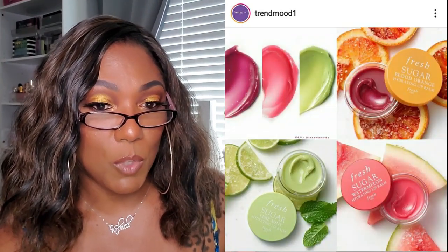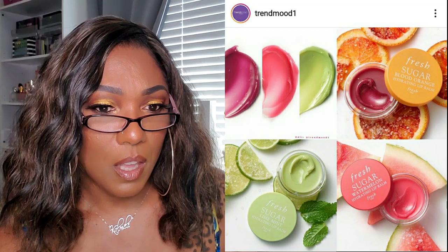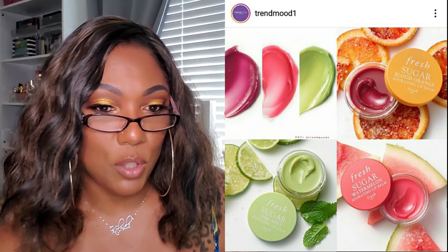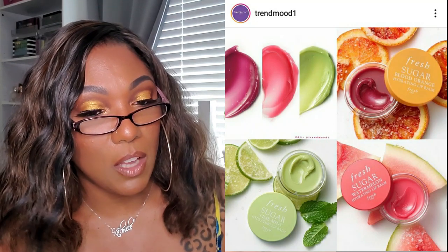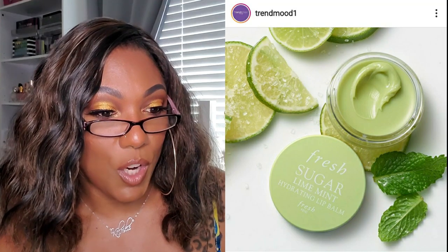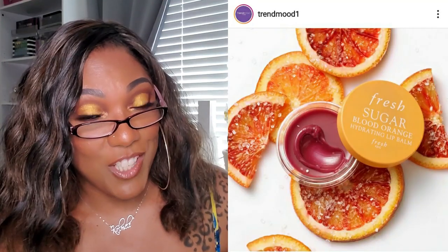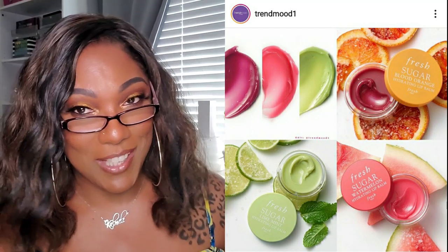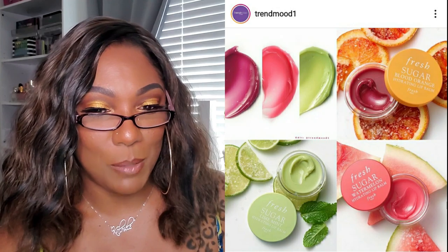It looks like Fresh Beauty has some new lip balms out - the Hydrating Lip Balm, a rich moisturizing lip treatment for $18, in watermelon, lime, mint, and blood orange. Well those look refreshing - very tempting, very tempting. But y'all know I'm cheap - I ain't paying no $18 for no lip balm.